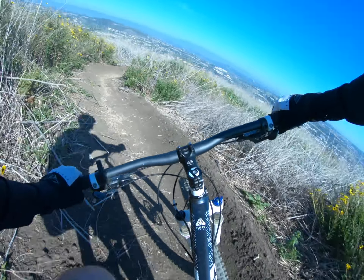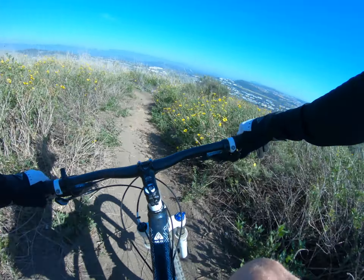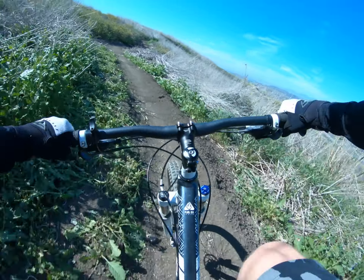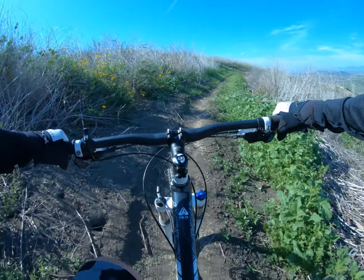Nicely groomed. That's a cool trail. It's really smooth out here, man. Doesn't get a lot of traffic, you can tell.